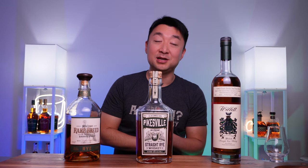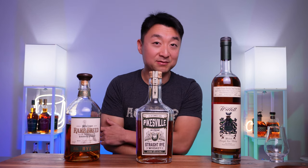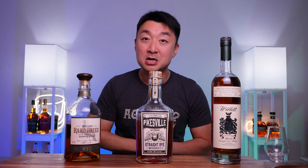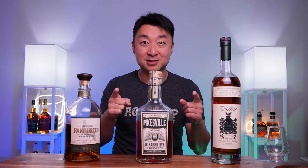Thanks so much, appreciate it. It's raining again - I can hear the raindrops coming down. I'm going to go have another sip of this whiskey. If you can, hit the subscribe button, hit the like button, and leave a comment at the bottom - let me know what you think about these rye whiskeys and let me know what your top three are. Thanks so much everybody, appreciate it, have a good one. Catch you on the next one, see you.